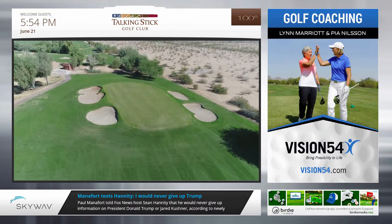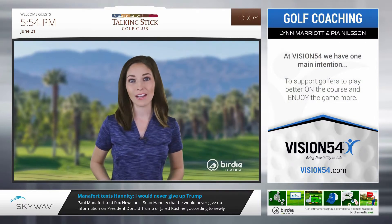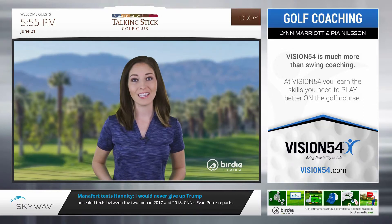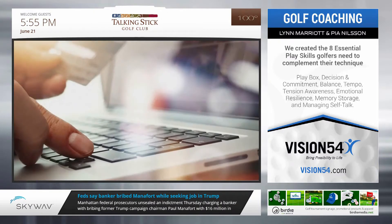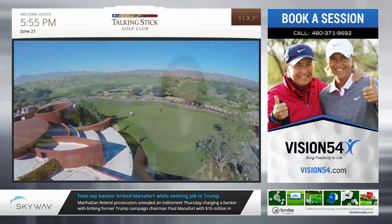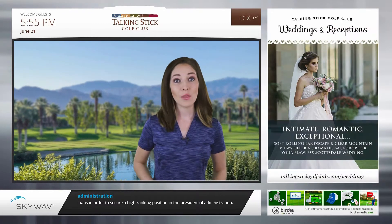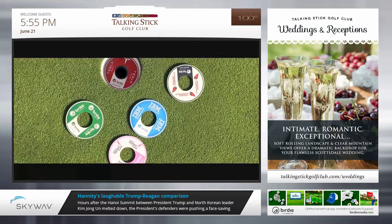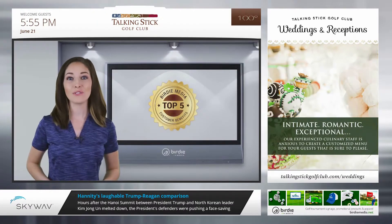Birdie Media supplies sponsored products to thousands of annual golf events across the nation. Our golf products are premium quality, attractively designed, and shipped for free. Each sign is customized to directly reflect and preserve your sponsor's branding. From initial order placement to final product delivery, we carefully manage each step of the process, keeping you informed all along the way. With competitive price points and a broad variety of products, we can satisfy almost any budget. Our goal is to please both the customer and sponsor by combining exceptional value with remarkable customer service. Warren Buffett once famously stated, 'Price is what you pay, value is what you get.' Here are the top five reasons to choose Birdie Media.